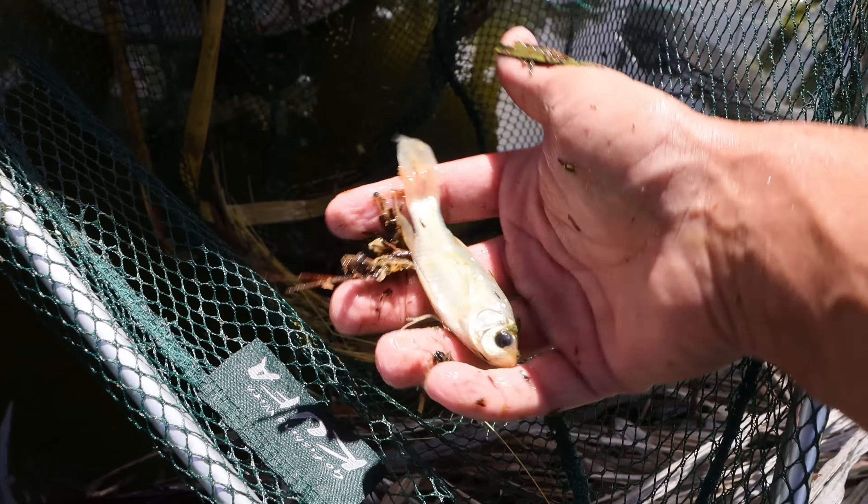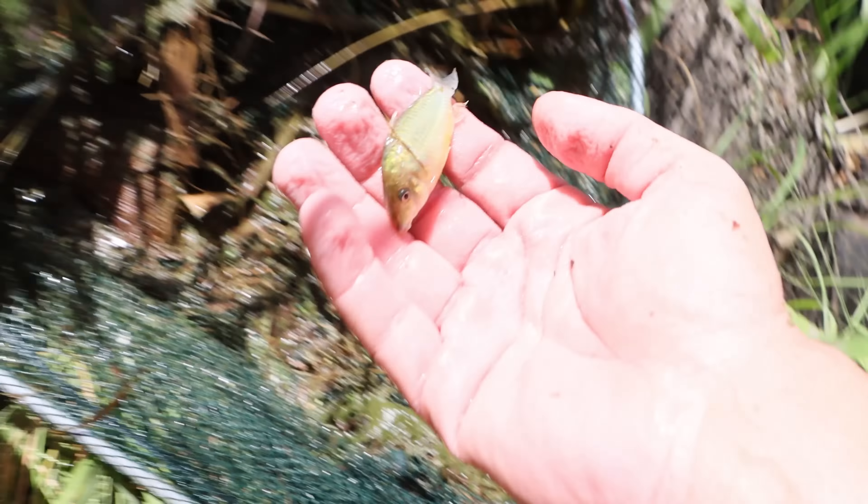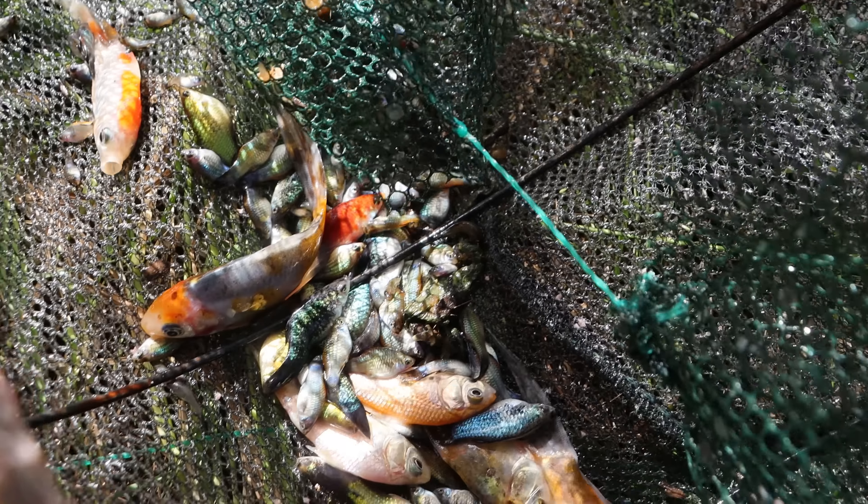What is that? I think this is a little koi or a little goldfish-sized little pleco. It's a Corydora. Oh, that's awesome. Look at all of the beautiful fish coming out of this trap.